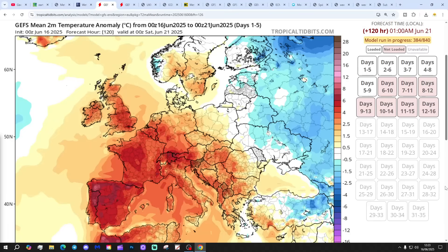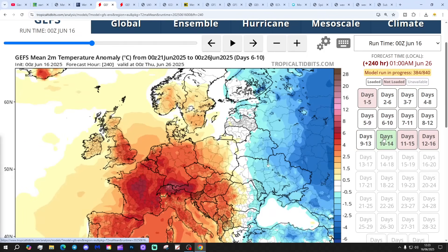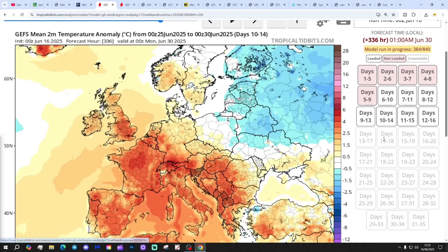Temperature anomalies for the five days to the 21st of June are coming out above average — a warmer than average week to come. The 10-day is also above average, so looking very warm over the next week or two.